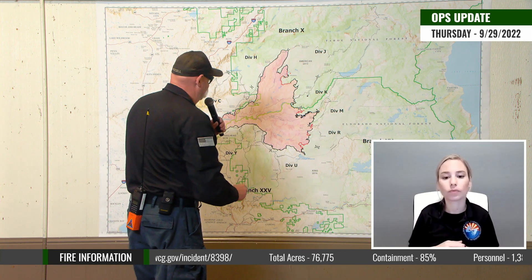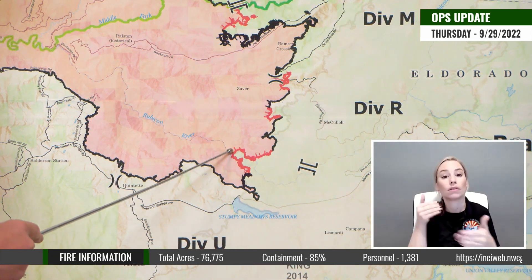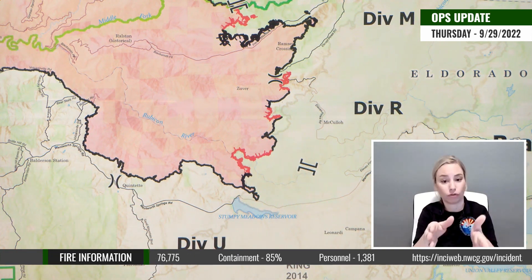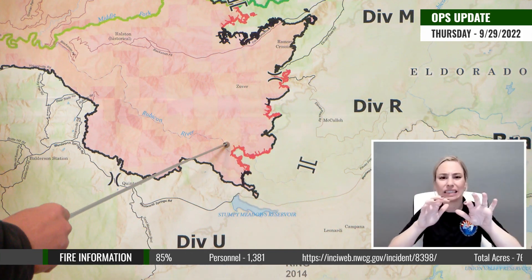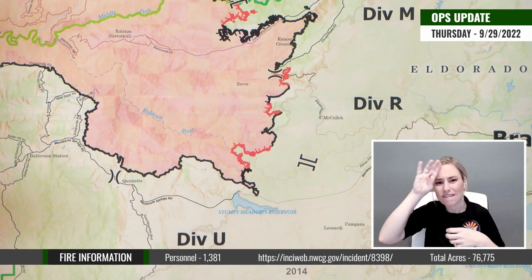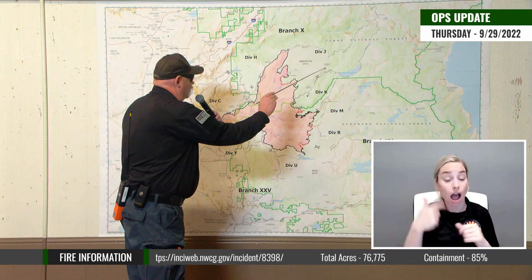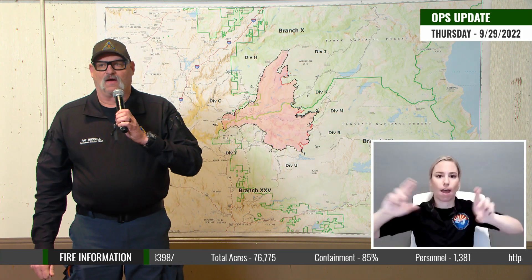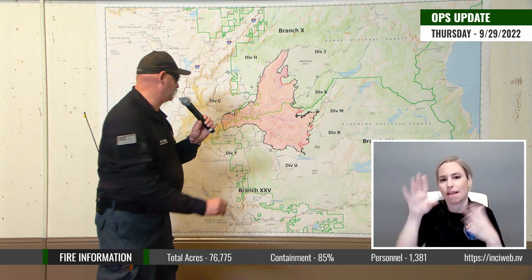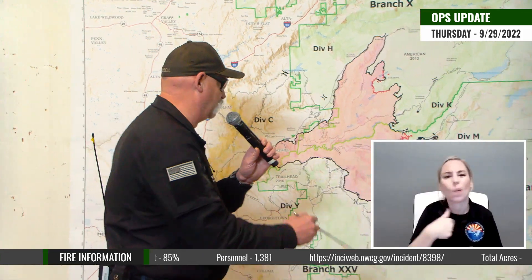As we get down here into the Division Union Romeo area on the Rubicon drainage, we have this area that is very steep and very difficult terrain where we're not able to put firefighters in to complete line all the way down to the river drainage. However, we do have contingency lines out here in multiple areas, and a very significant ground force is still on the fire along with our air assets to assist if the fire were to move. We're not anticipating the fire to gain a lot of energy or cause us any problems at all.